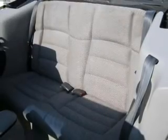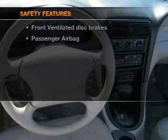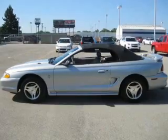An AM FM stereo with a CD player, an adjustable tilt steering wheel. And for your peace of mind, the following safety equipment is included: front ventilated disc brakes, passenger airbag. Call today to schedule a test drive.